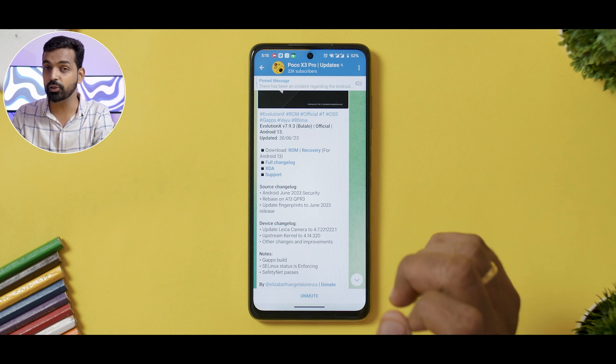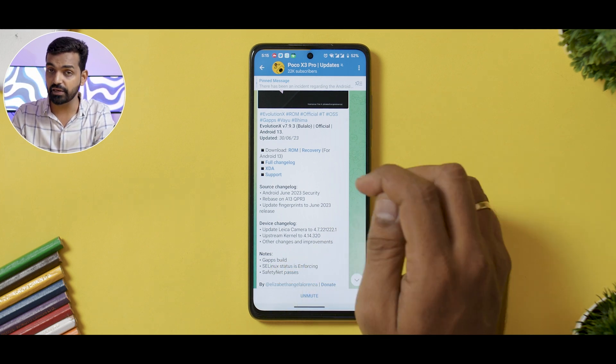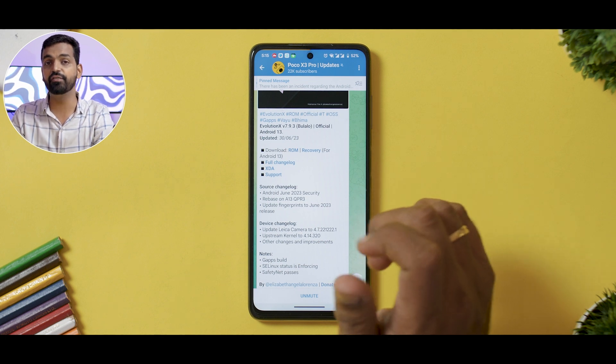Good things to note: it comes with Google Apps pre-built, which is a good thing. SELinux status is enforcing and SafetyNet passes by default, meaning your security is taken care of. You will be able to use banking applications. I tried Netflix and Amazon Prime HD as well, and as far as Widevine L1 is concerned, I did not have any problems.